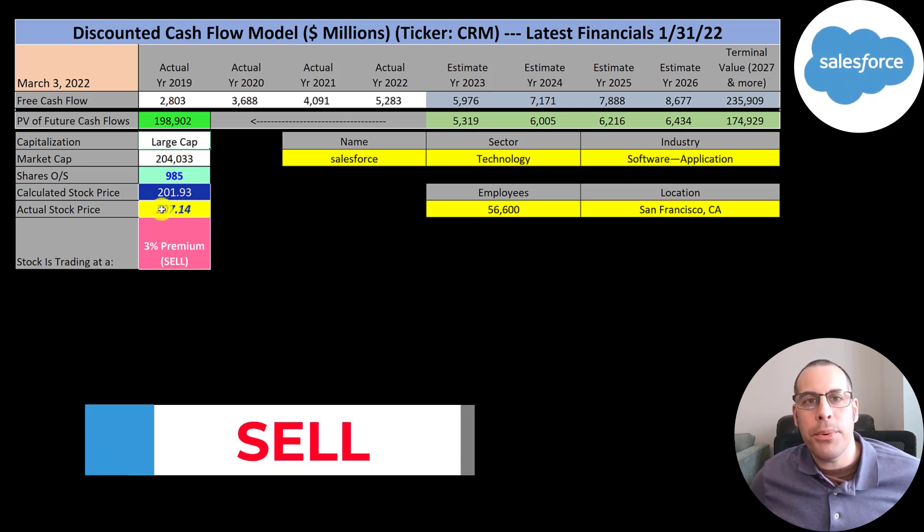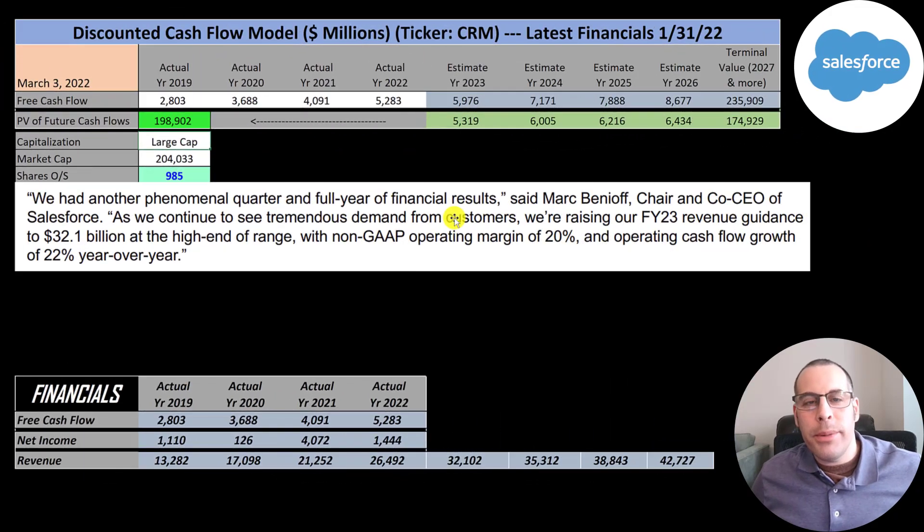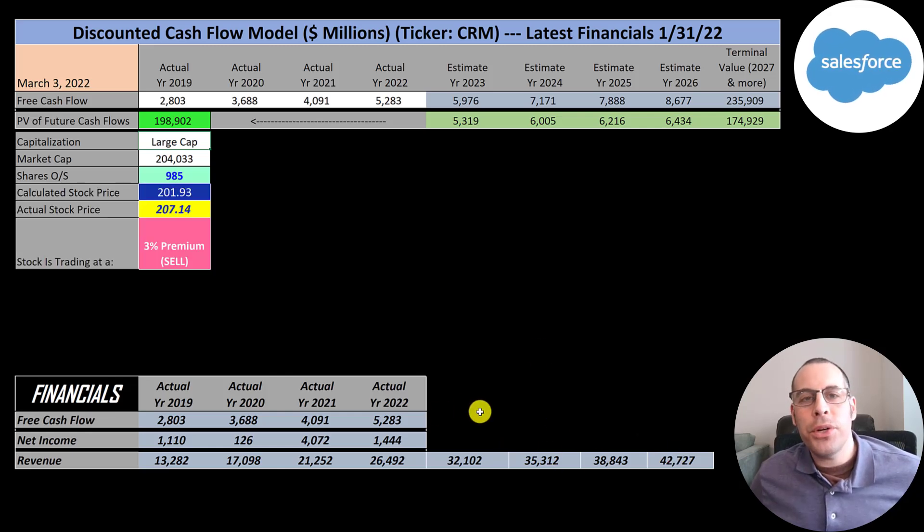They're trading at 207, so they're trading at a 3% premium — it's a sell according to the model. The CEO's target revenue for 2023 is 32.1 billion, a growth of 23% from 2022. But I don't think they can grow 23% for the next few years, so I gave them a growth rate of 10% up through 2026, then 2.5% into perpetuity. To get future free cash flows, I summed up four years of free cash flow, divided by the sum of four years of revenue — that comes out to 20%. So I multiplied future revenue estimates by 20%, meaning they need to hit close to 9 billion of free cash flow by 2026.